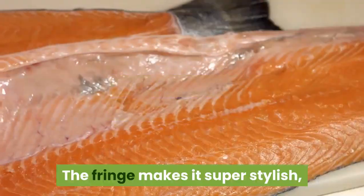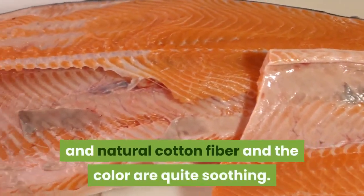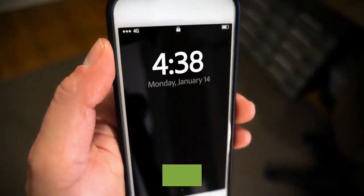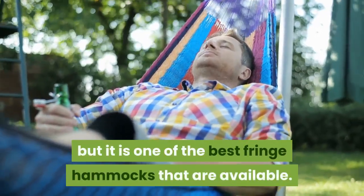It is highly recommended not to leave this hammock out when not in use, as sunlight will damage the fabric. Store it in the zippered bag when not using it. The Viver BRAZ 400 is an excellent option for an indoor bedroom hammock — the fringe makes it super stylish, and the natural cotton fiber and color are quite soothing. It looks fantastic and feels super comfy. The price may feel a little high, but it is one of the best fringe hammocks available.